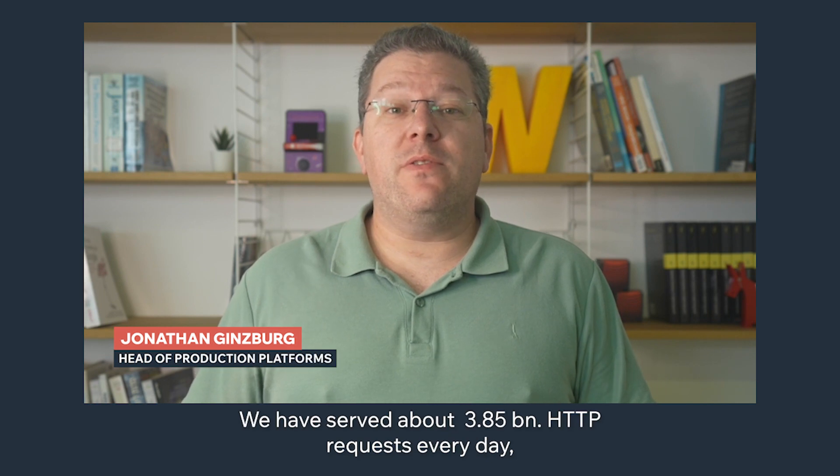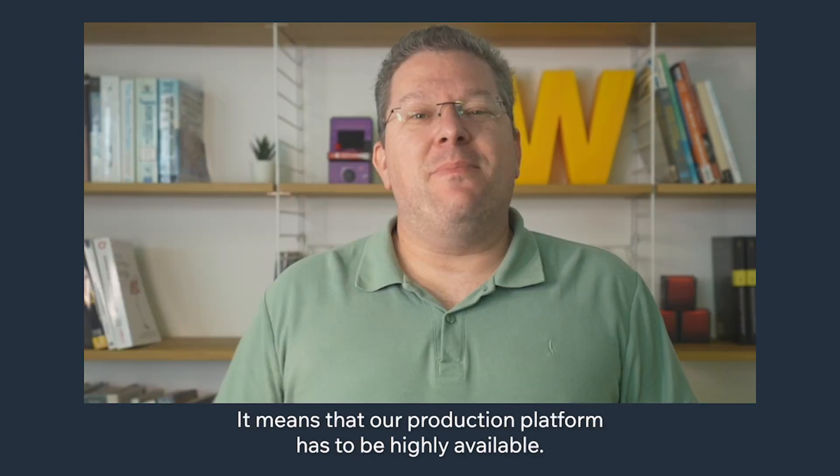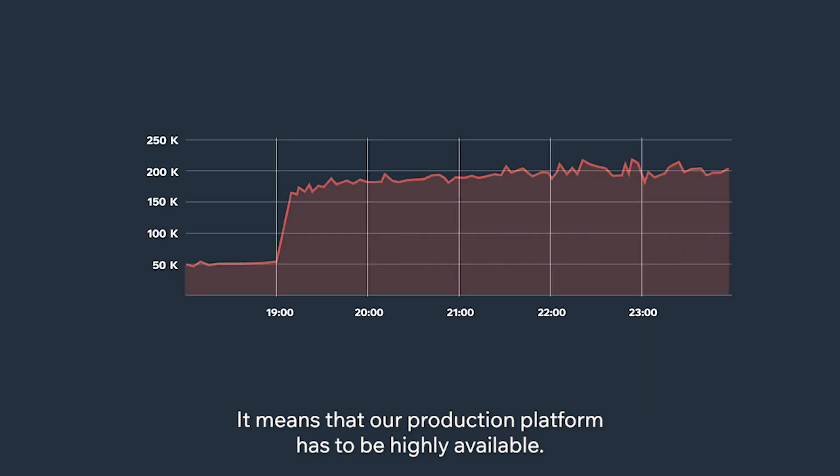During 2021, we served about 3.85 billion HTTP requests every day. It means that our production platform has to be highly available.